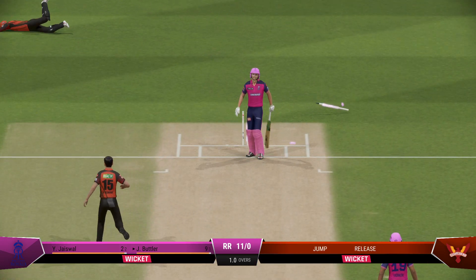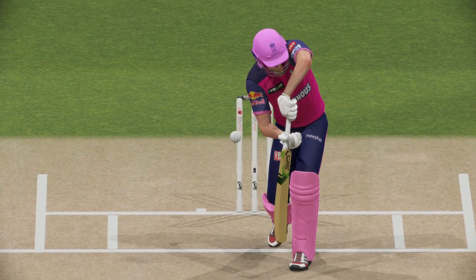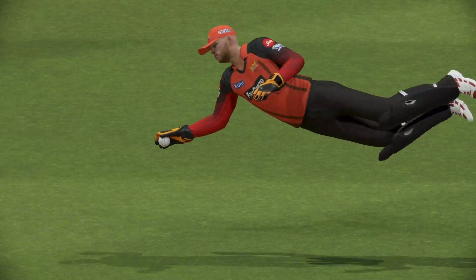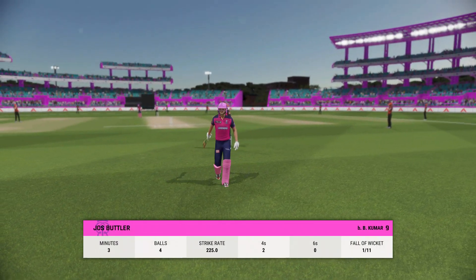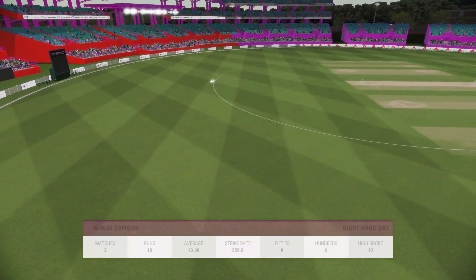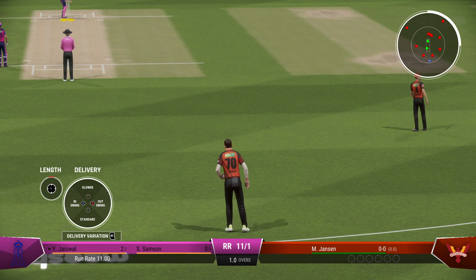Gone — played all around it. This is a fantastic wicket. Kept the runs down; the batter really didn't get settled and looked to be in trouble for most of the knock. The field will come up now, you'd think. Pressure should definitely be on the new batter who strides to the middle — they will be looking for another quick wicket.